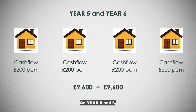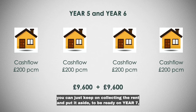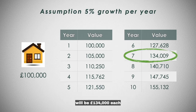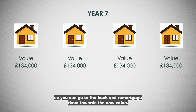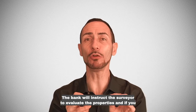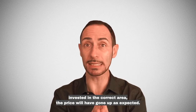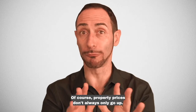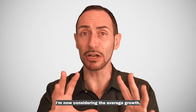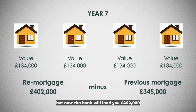On year 5 and 6, you can just keep on collecting the rent and put it aside to be ready on year 7 to continue expanding your portfolio. On year 7, the value of the properties will be £134,000 each, and you will now own four of them. So you can go to the bank and remortgage them towards the new value. The bank will instruct a surveyor to evaluate the properties, and if you invest in the correct area, the price will have gone up as expected. Of course, property prices don't always only go up — I'm now considering the average growth — but now the bank will lend you £402,000.